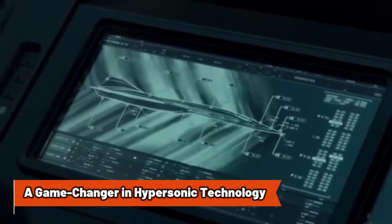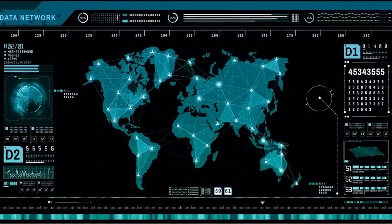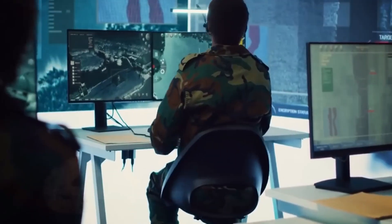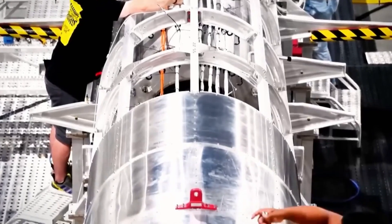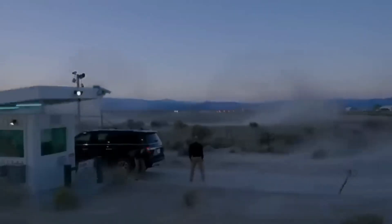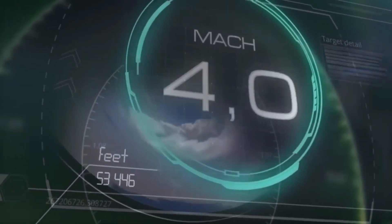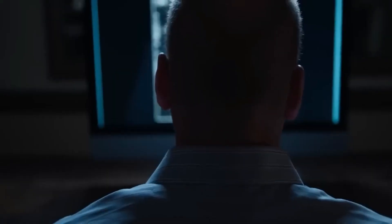The SR-72's propulsion system is nothing short of revolutionary. It utilizes a turbine-based combined cycle engine, a hybrid of traditional turbofan engines and ramjets designed for extreme speed. At lower speeds, a turbofan similar to those used in high-speed fighter jets powers the aircraft. As it reaches near supersonic velocities, a dual-mode ramjet or scramjet engages, propelling the SR-72 beyond Mach 5. Aerojet Rocketdyne, an advanced propulsion specialist, has collaborated with Lockheed Martin to develop this turbine-based combined cycle engine, marking a significant technological advancement. This propulsion system enables the SR-72 to potentially surpass the SR-71's Mach 3.2 record, entering true hypersonic territory.